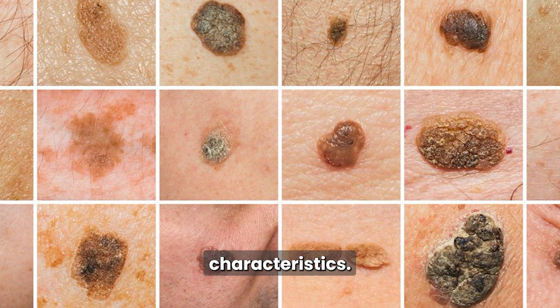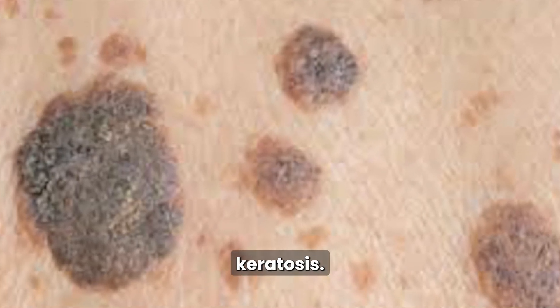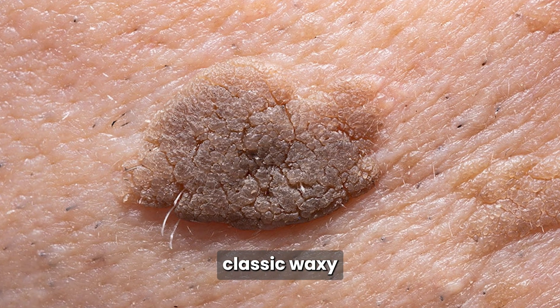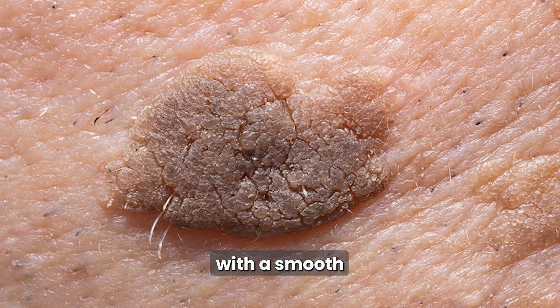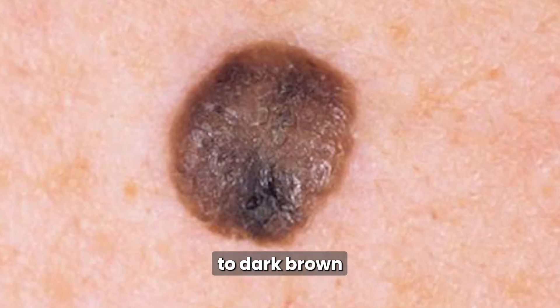Seborrheic keratoses come in several distinct types, each with unique characteristics. The first is common seborrheic keratosis — the classic waxy, raised growths with a smooth or slightly rough surface. They may vary in color from tan to dark brown.